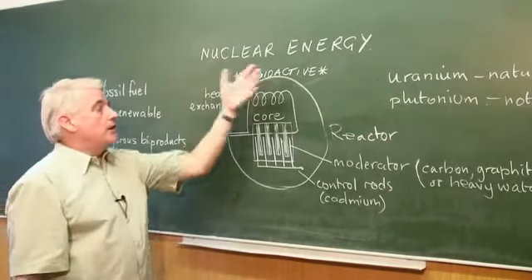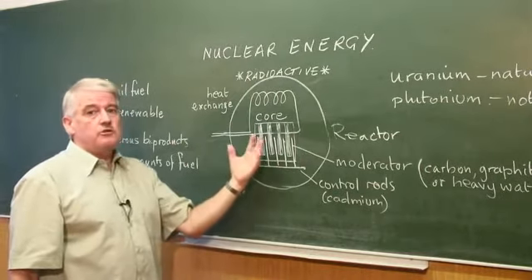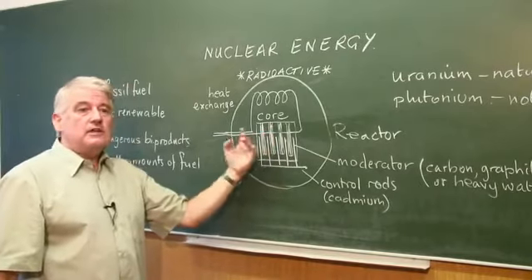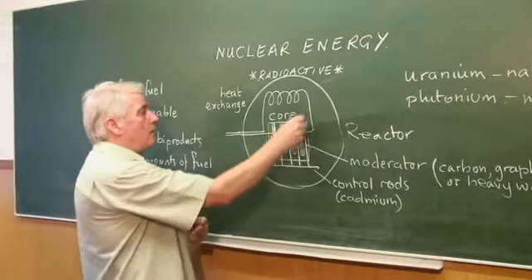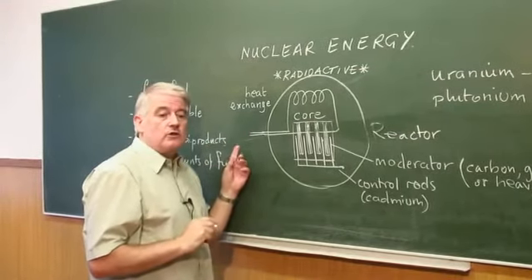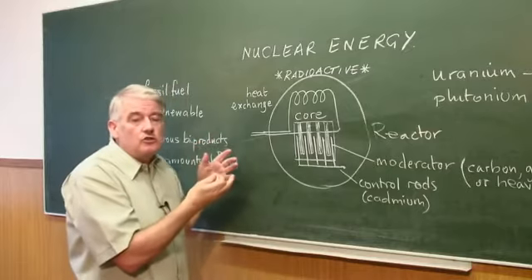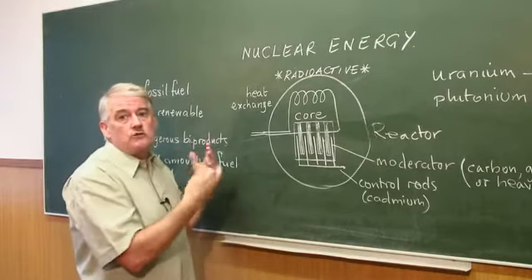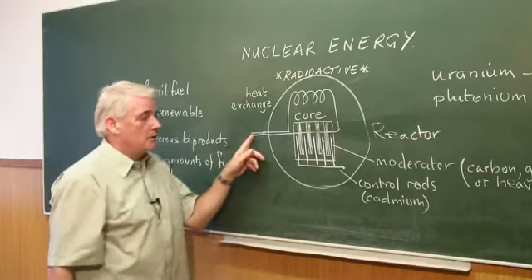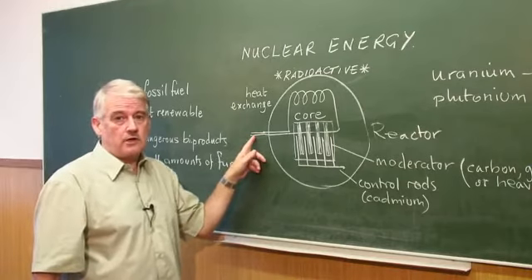All a nuclear reactor does is produce heat. What we then have to do is take the heat away, and once we've taken it away, we can turn it into steam, which can drive a turbine, which drives a generator. This is exactly the same as in a conventional power station.